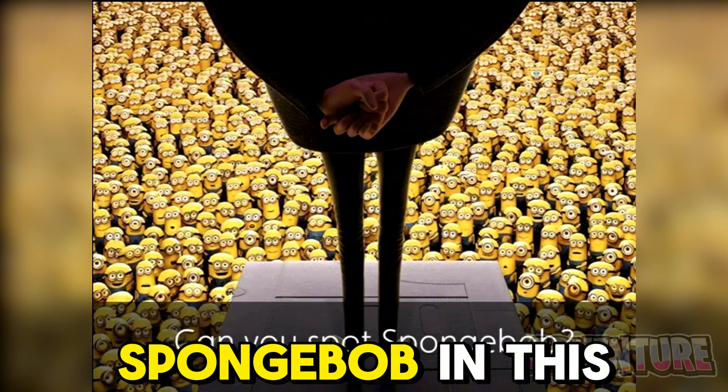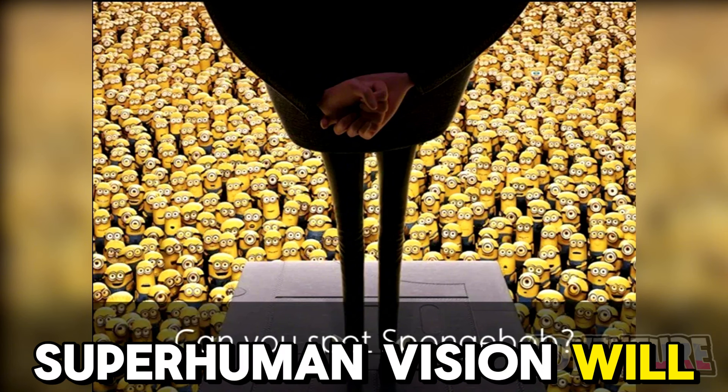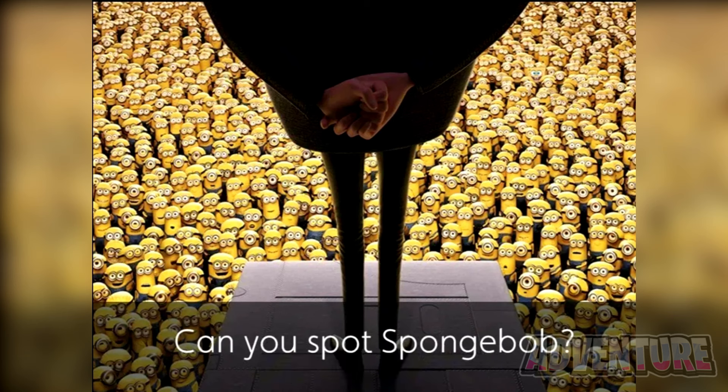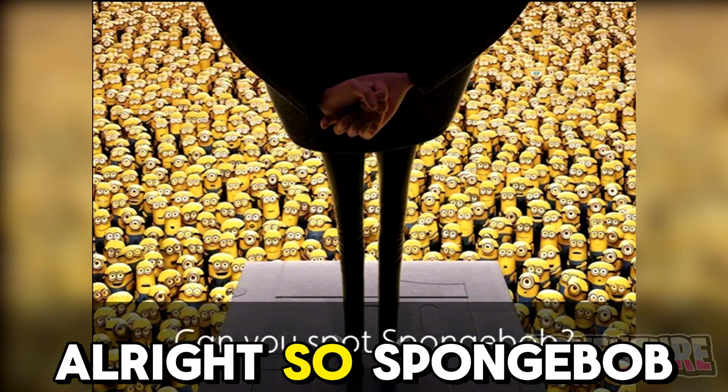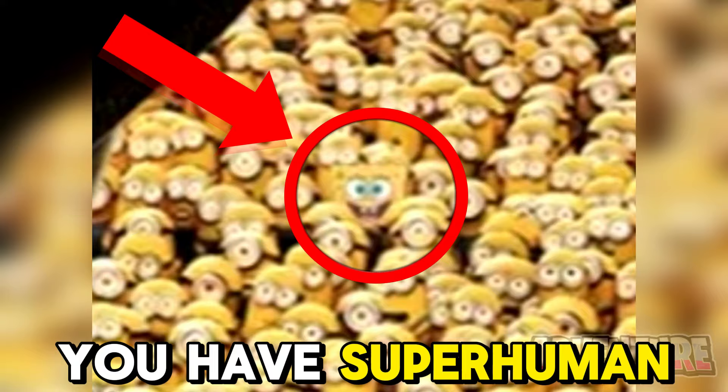Can you find Spongebob in this picture? Only people with superhuman vision will be able to spot him. Spongebob was right here. If you found him, it means you have superhuman vision.